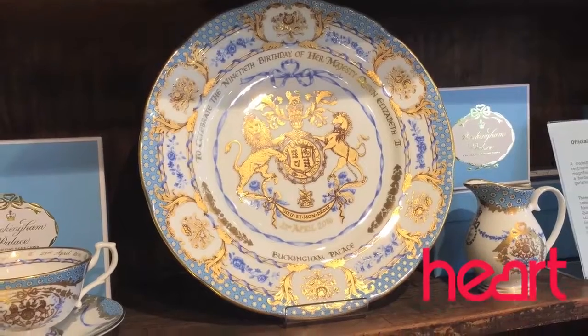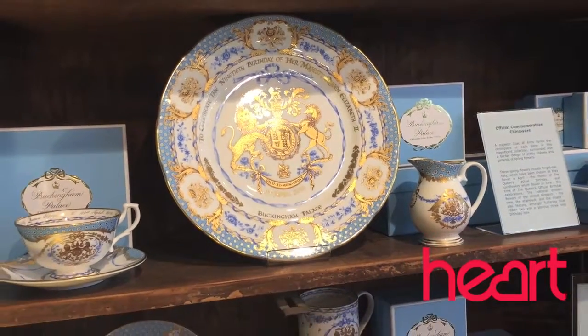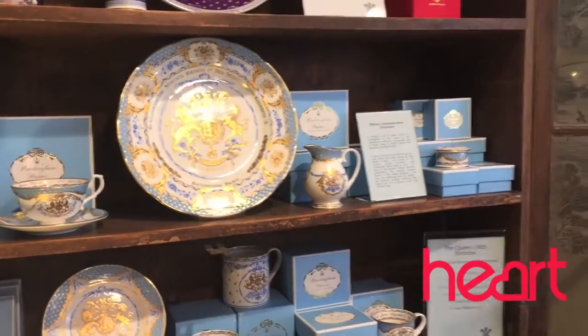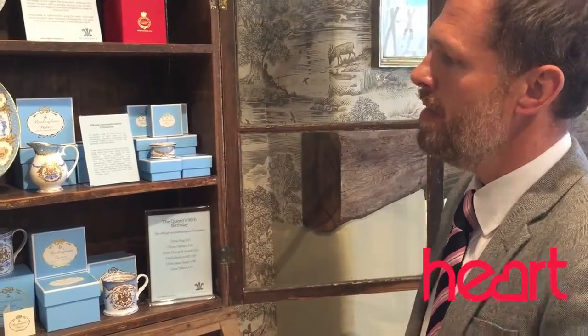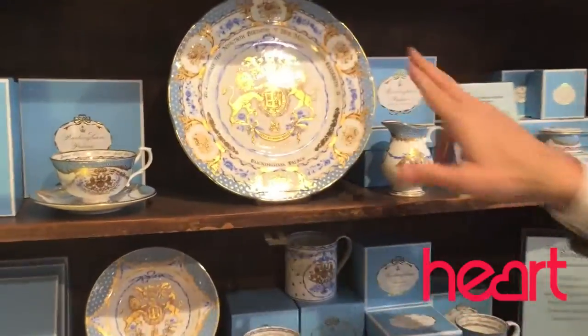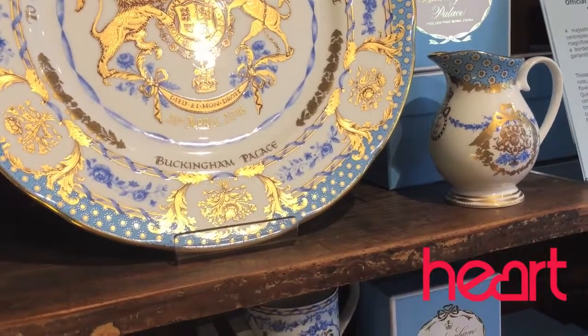The flower design around the plate is fairly significant in that it's commemorative of a number of things. The three main flowers represent the three kingdoms of Ireland, Scotland, and England: we have the shamrock, we have the rose, and we also have the thistle of Scotland. Then there are two other flowers formed in blue around the outer rim of the plate.